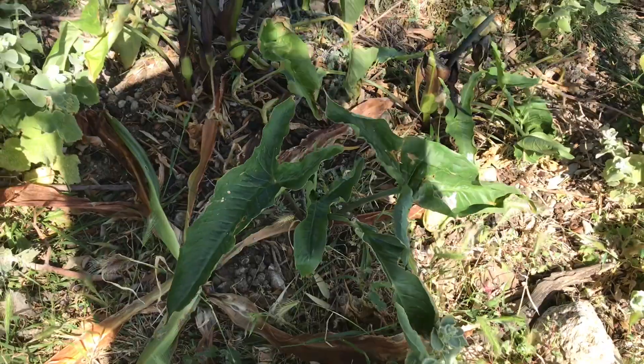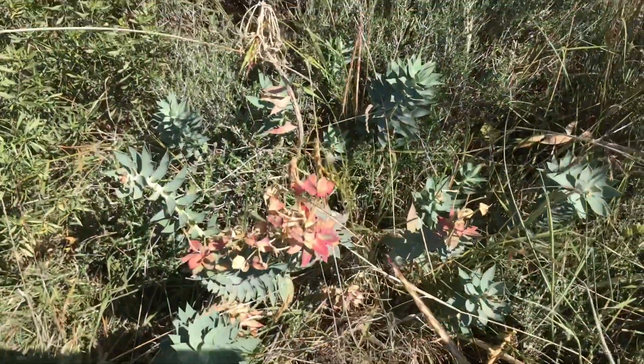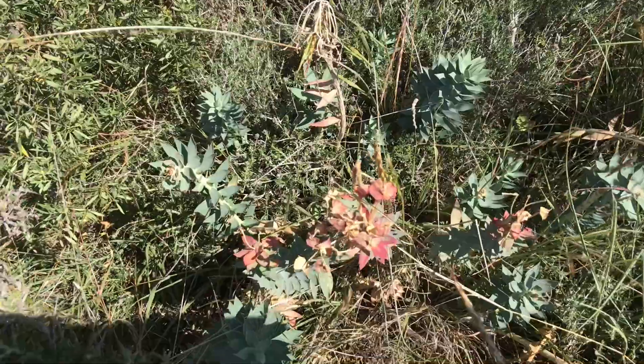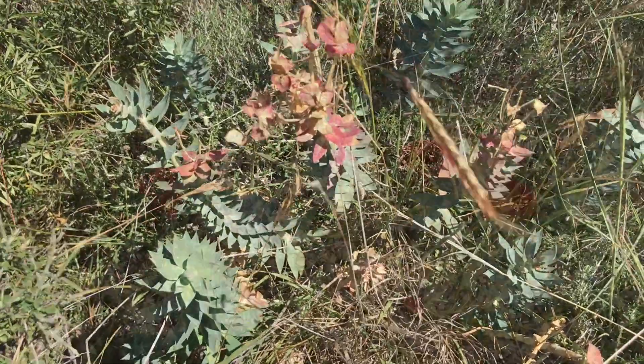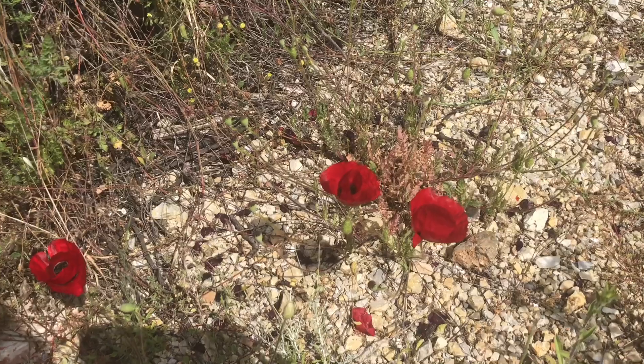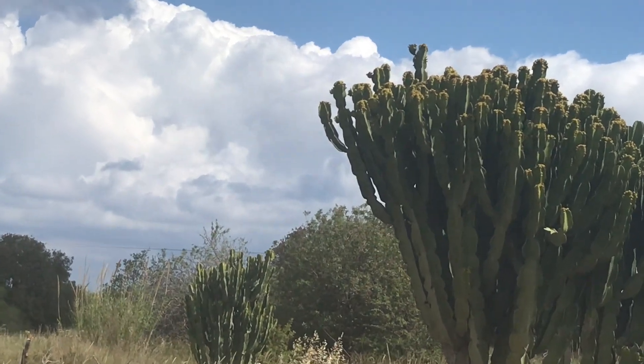As I said in my first video, this mystery aroid is everywhere on this island — if you know what plant this is, please let me know in the comment section. I would say that this beautiful flowering succulent is a euphorbia, but I'm not really sure. However, I am very sure that these huge trees are actually euphorbia plants.